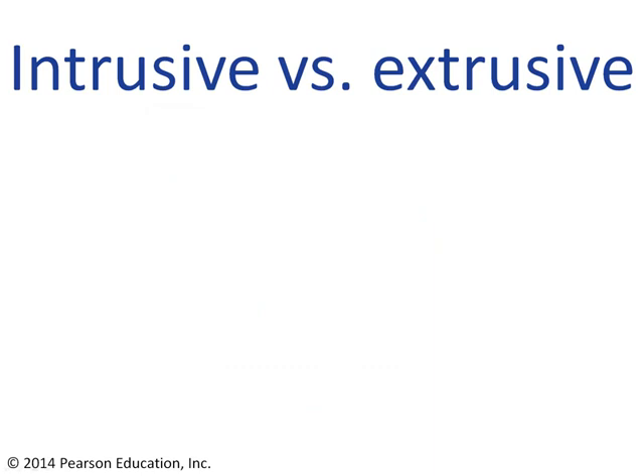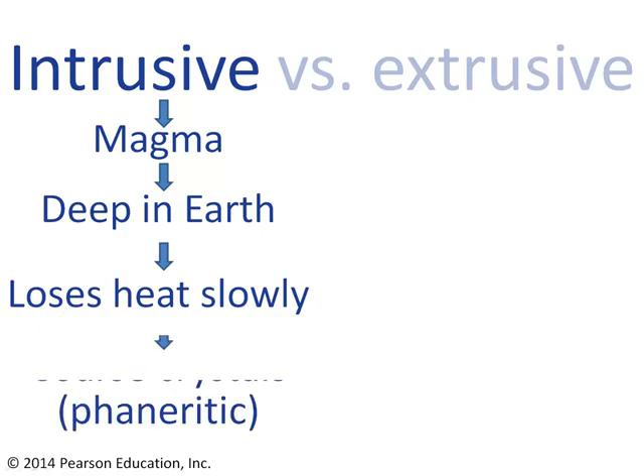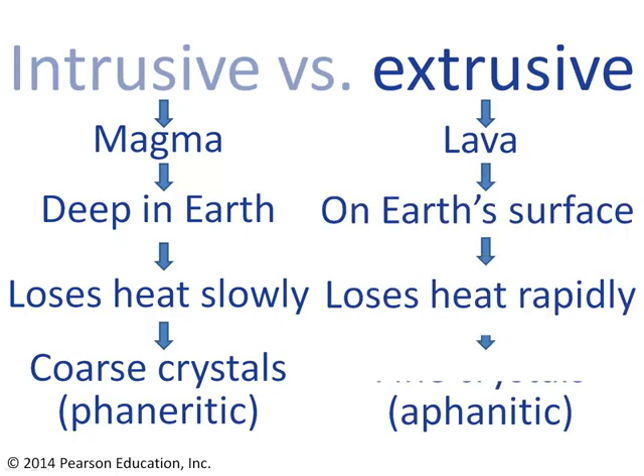So just to summarize: intrusive igneous rocks are the ones that are formed from magma. They cool down deep inside the Earth and, as a result, lose their heat slowly, which means that they grow nice big crystals. They have coarse crystals, or a phaneritic texture. In contrast, extrusive igneous rocks are extruded onto the surface of the Earth as lava. As a result, they cool down really rapidly and they don't have time to grow big crystals. So their crystals are small, or they have an aphanitic texture.